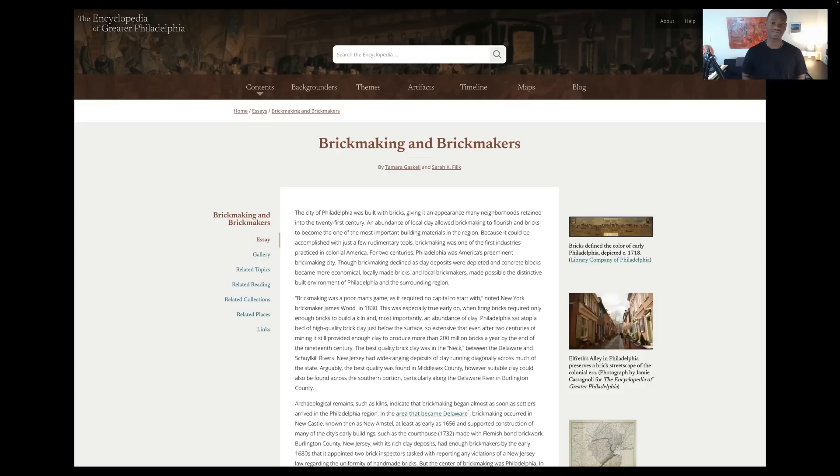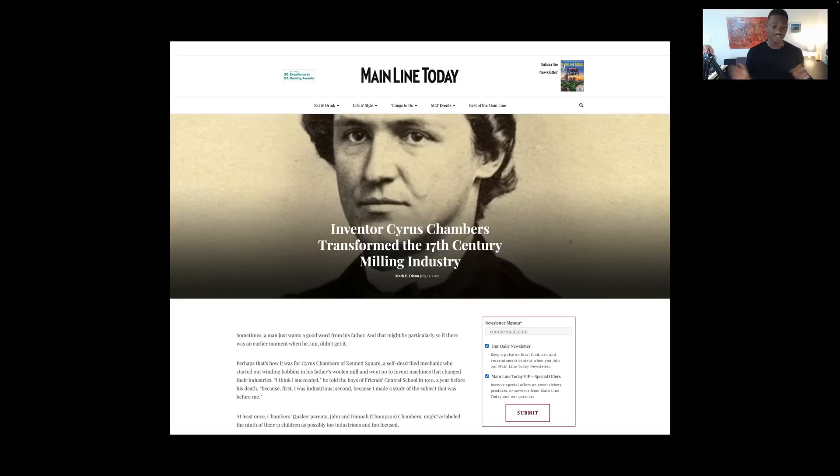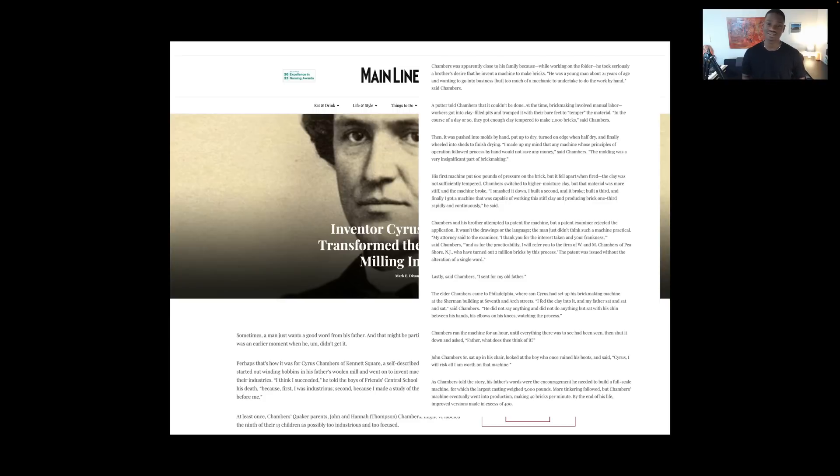Philadelphia was front and center in brickmaking in America — for 200 years it was America's preeminent brickmaking city. I've covered Philly enough, but bricks are everywhere in that city. What I found is some history on going from handmade bricks to machine-powered bricks, and one of the major players was a guy named Cyrus Chambers, whose story is bizarre — he was just a prodigy, a typical 1800s whiz kid. He was told he couldn't create a machine to make bricks, so he went ahead and created one faster and more efficient than people. His machine changed the whole game.